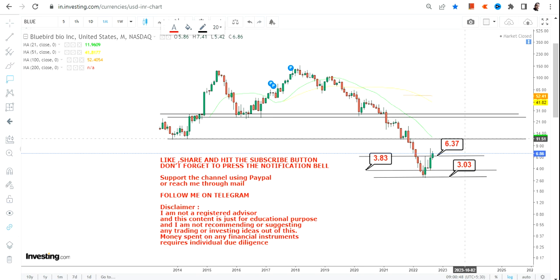Any further move will only happen if going forward BLUE stock continues to sustain above $6.37. If that happens, the next immediate target will be $11.51. It is very important for the stock to cross and sustain above $11.51 because it was your previous support.